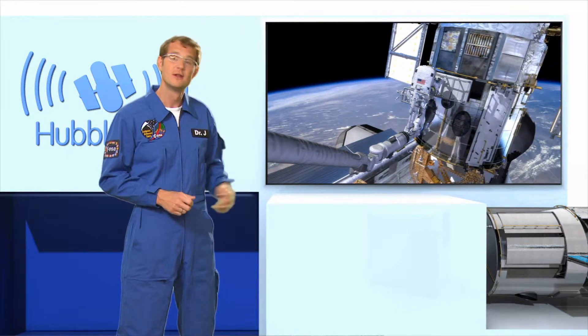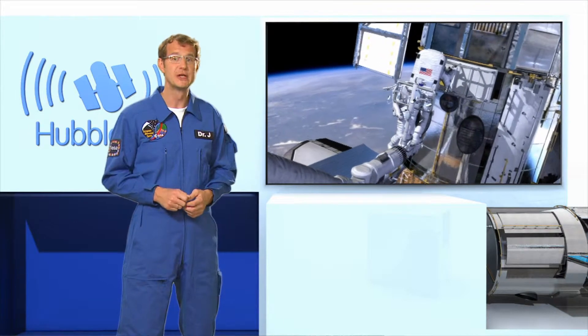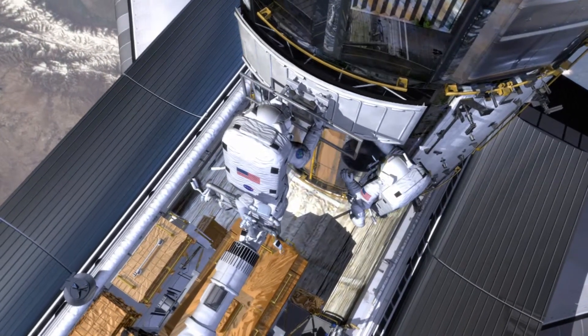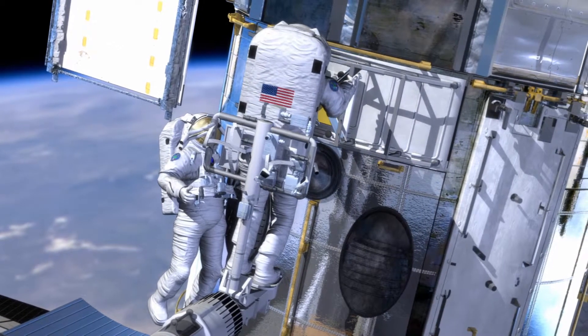The first new instrument, the Wide-Field Camera 3, is essentially an advanced digital camera, just like the ones you and I might use for holiday snapshots — except that this one boasts 16 megapixels, can observe in the ultraviolet, visible, and infrared regimes, and it weighs several hundred kilos.